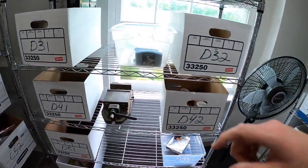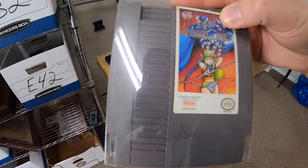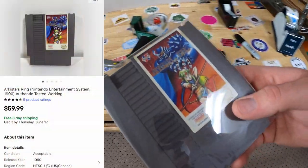Going back to D3. This is Arkista's Ring for NES — I might be mispronouncing that. It sold for $59.99 free shipping.